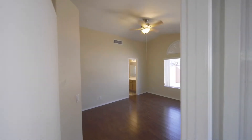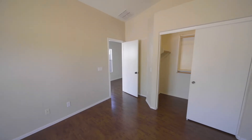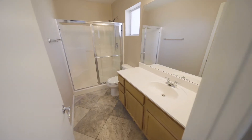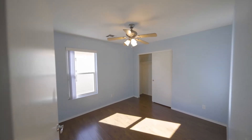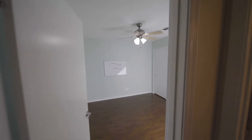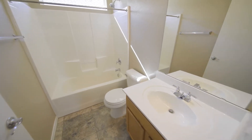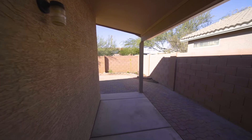The primary suite has vaulted ceilings and a walk-in closet. You're gonna love the low-maintenance backyard.